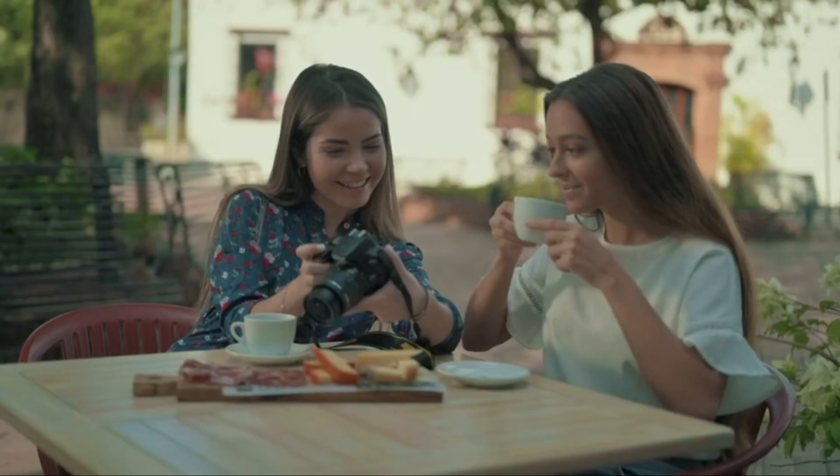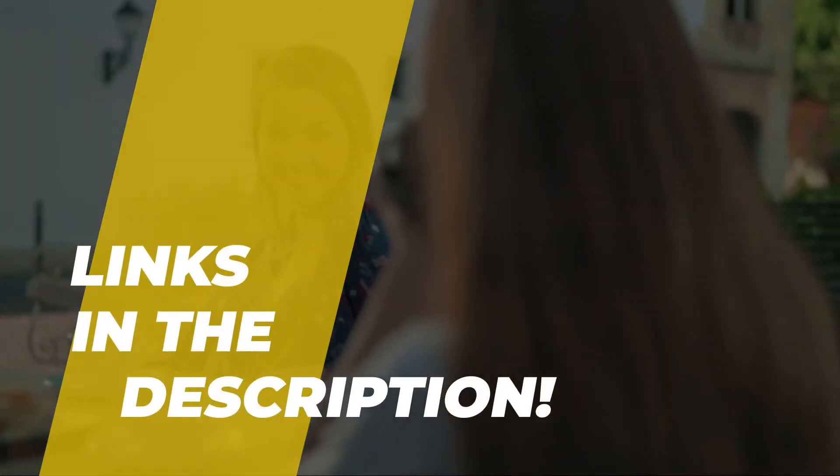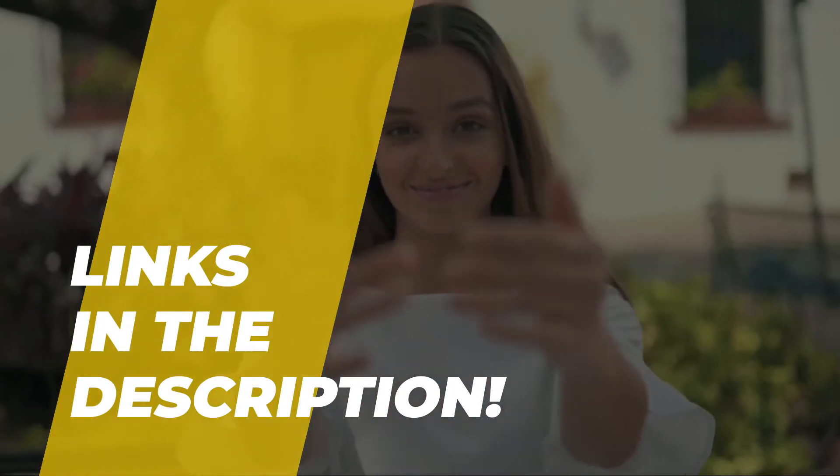Hey amigos, welcome back to our YouTube channel. What's up everyone? Hope you're all doing well. So today's video will be about the best 5 cameras for beginners. So without any further delay, let's jump straight into the video.